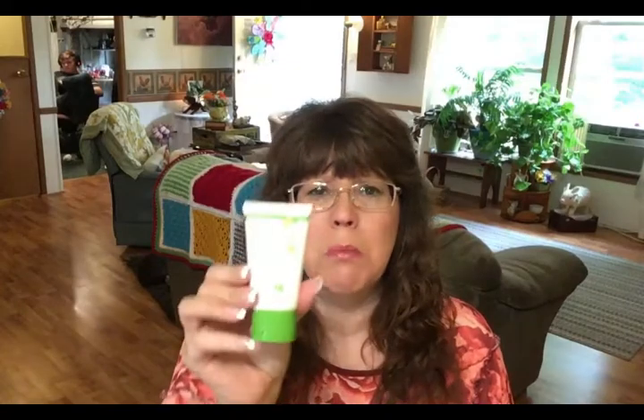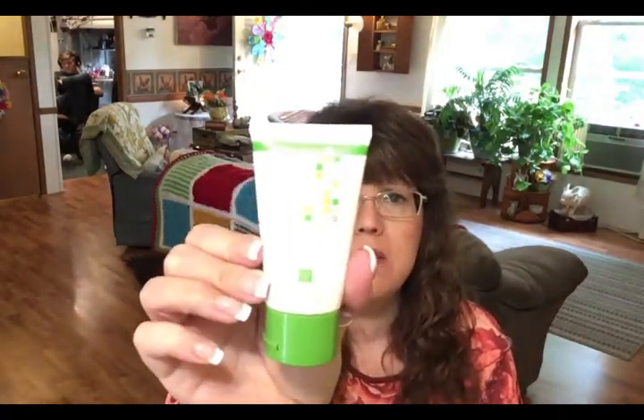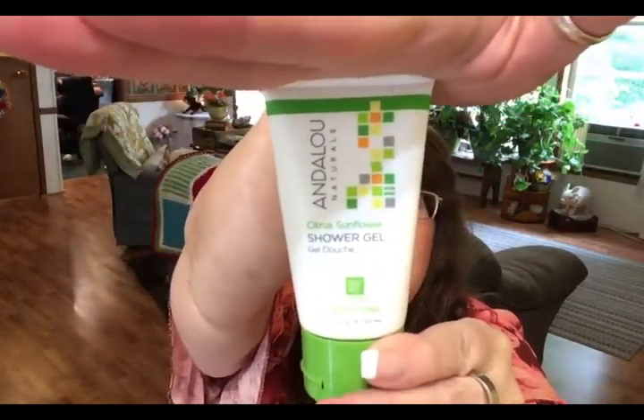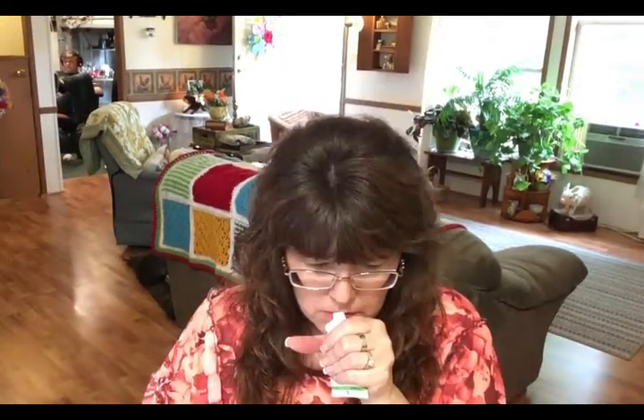I bought one beauty product and I'm surprised at how small the container is — it's like a travel size. It's Andaloo Naturals citrus sunflower shower gel. I didn't realize it was just a trial or travel size, but that's okay. Smelling it through the safety seal — it does smell really, really good. I'll have to check if they offer it in a larger size.